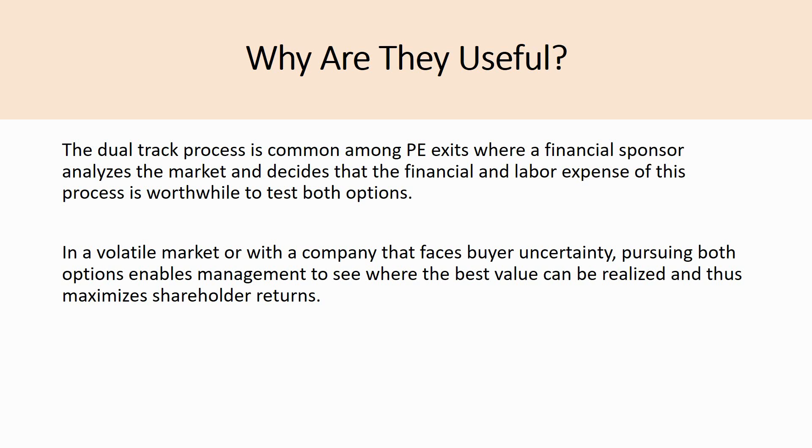The dual track process is common among private equity exits where a financial sponsor analyzes the market and decides the financial and labor expense is worthwhile to test both options — especially in a volatile market with buyer uncertainty, such as for companies in a new segment. An excellent example is marijuana companies: when the first company was coming to market with no comparable example, they couldn't be sure of demand. So rather than engage the IPO process and back out, they'd want an alternative — the ability to sell the company — which is why you'd engage in the dual track process.